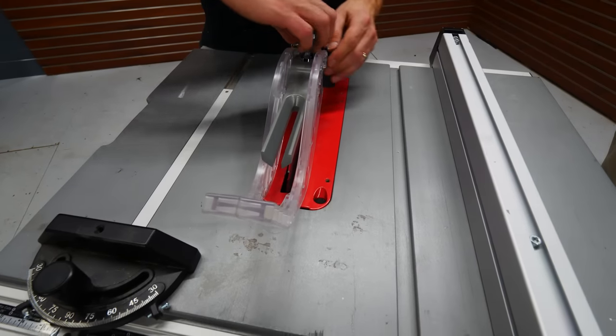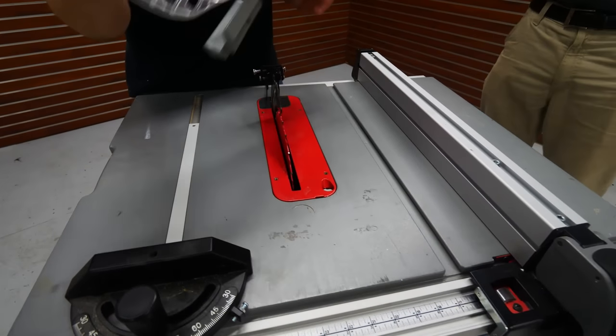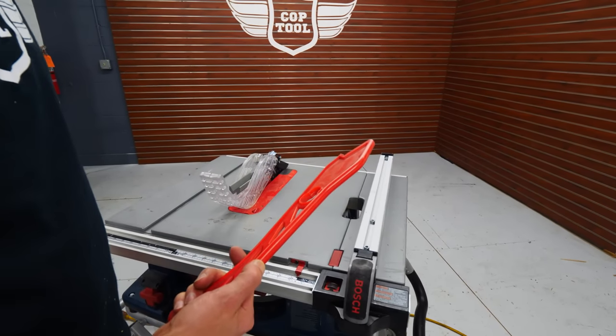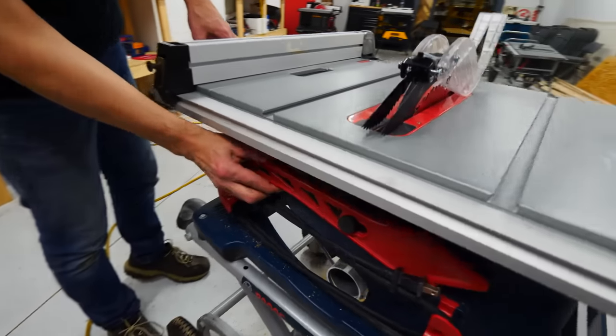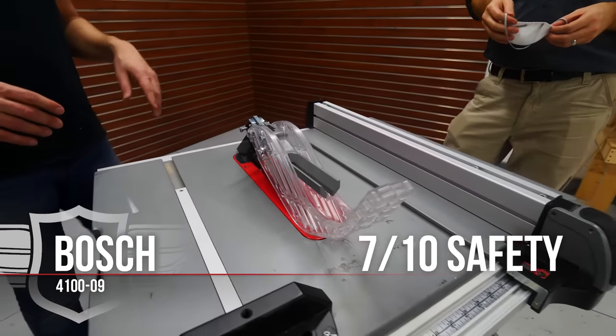For the Bosch: the Skillsaw and Bosch have some obvious similarities in the design of the blade guard and riving knife — they pretty much operate the same and both work well. We have to ding them for putting the push stick on the back of the saw, completely ungrabable in a pinch. We gave it a 7 out of 10.